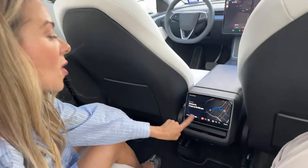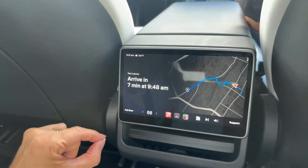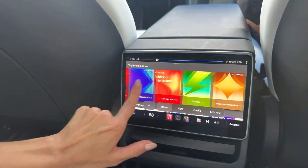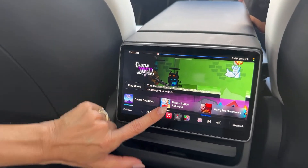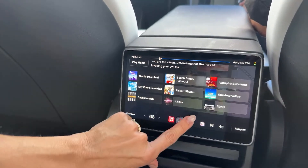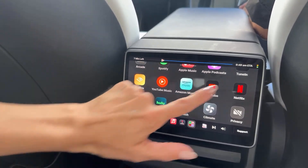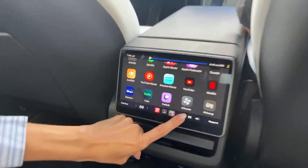You do have full control of the climate during the ride. Right here you can control all your climate. If you're a Tesla owner, it syncs with your preferences automatically, which is really nice. You can also control the music, listen to a podcast, play some games, or watch YouTube, Hulu, or Netflix.